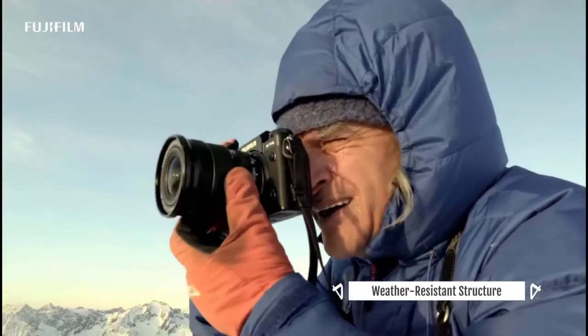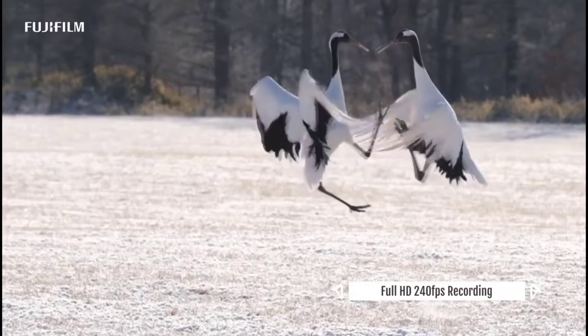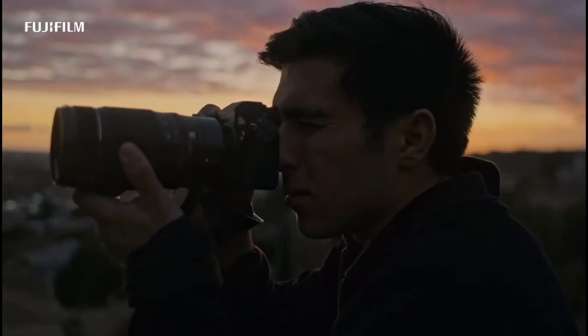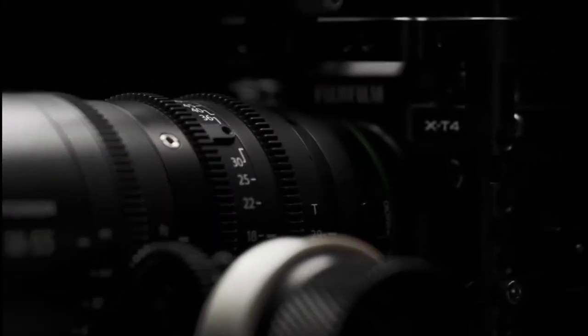With a microphone input, front-facing screen, weather sealing, and the ability to shoot Cinema 4K video up to 60fps, the X-T4 is a great all-around vlogging option for those who want a camera that can take care of both their stills and video needs.